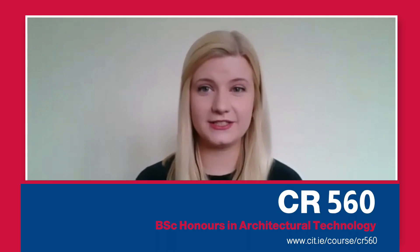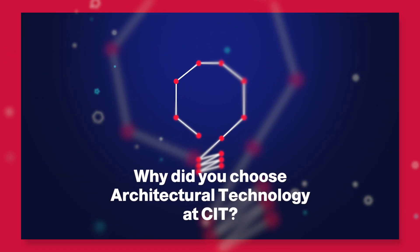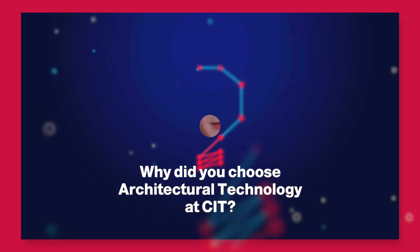I am Emily Jane and I studied architectural technology in CIT and I just completed my fourth year. I've always been a very technical person and I've always enjoyed DCG and TechGraph, so it was definitely the course for me.